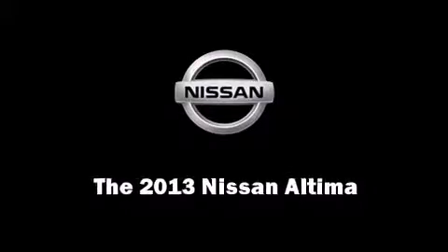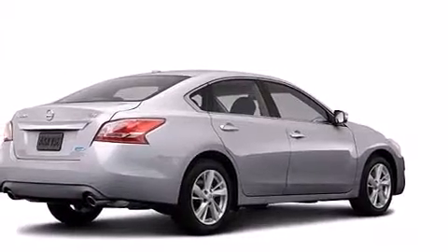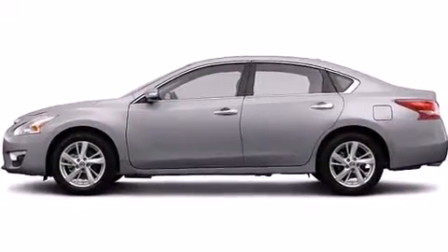Treat yourself to a test drive in the 2013 Nissan Altima. This four-door, five-passenger sedan provides a satisfying ride for all passengers.